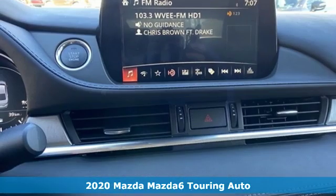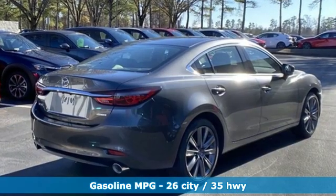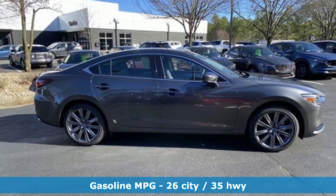It's well-equipped with the features you need: streaming audio, wireless phone connectivity, dual-zone climate control, multi-function steering wheel, and front heated sport seats.